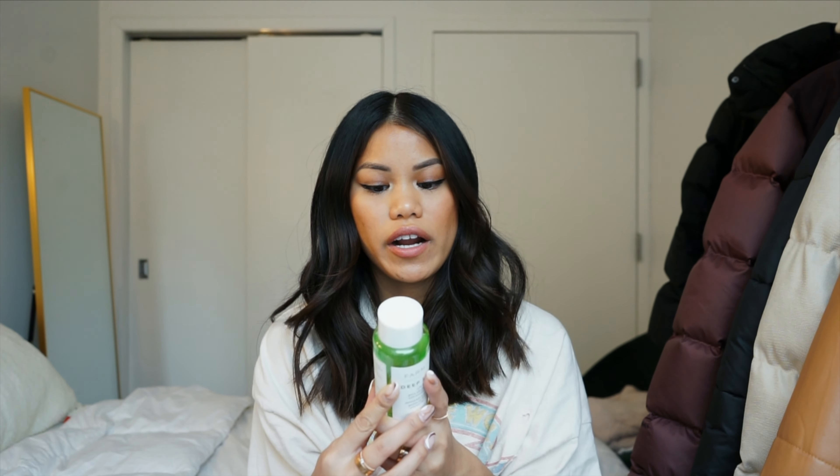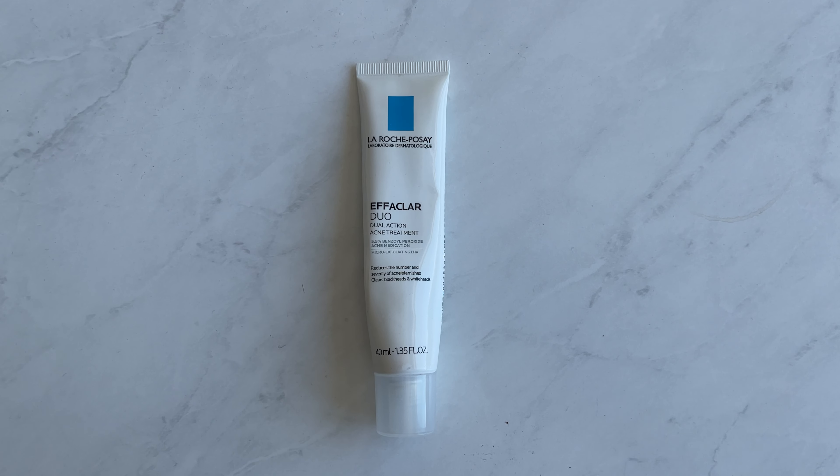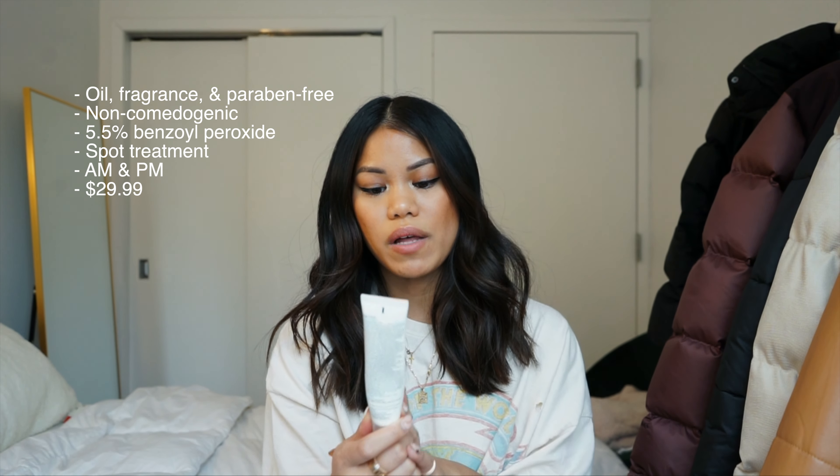A toner I've been really loving is the Farmacy Deep Sweep — it's a 2% BHA pore-cleaning toner with moringa and papaya. I love the Farmacy brand, it's all clean and amazing. I use this on a cotton pad twice a day. It's an alcohol-free 2% BHA toner that gently exfoliates, deep cleans pores, and controls oil without over-stripping. It contains salicylic acid, moringa water, and papaya enzyme to reduce shine and minimize pores.